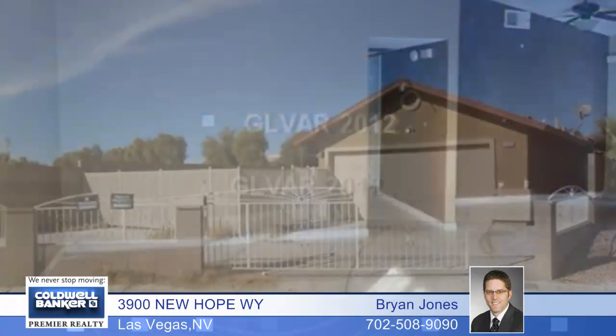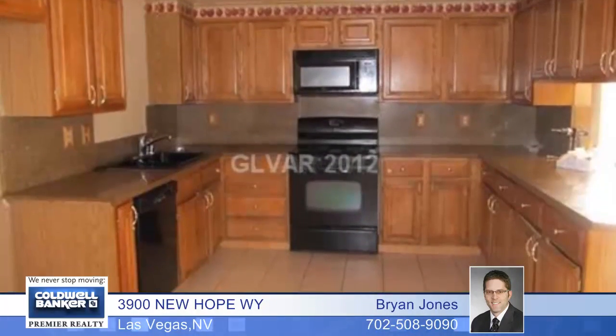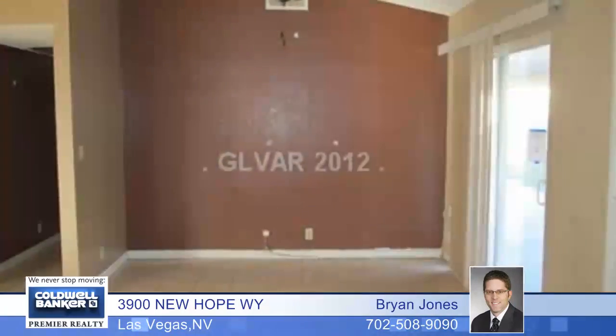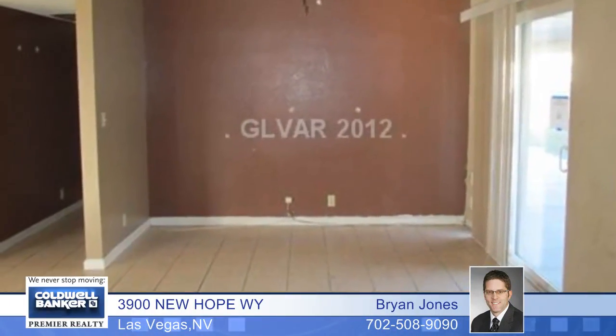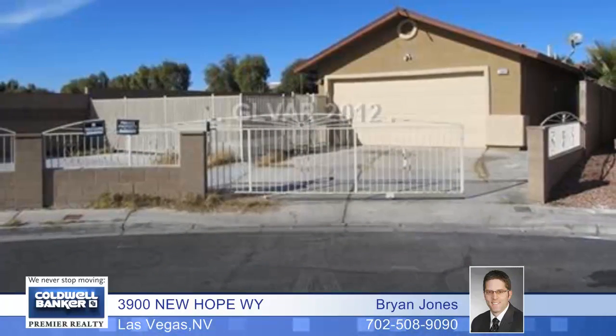Find what you've been searching for in this nice three bedroom single story home. It comes with a nice size kitchen with granite countertops and tile floors. The large living room also has tile floors. Outside, enjoy a generous yard with a covered patio. Call today for more details and a tour.